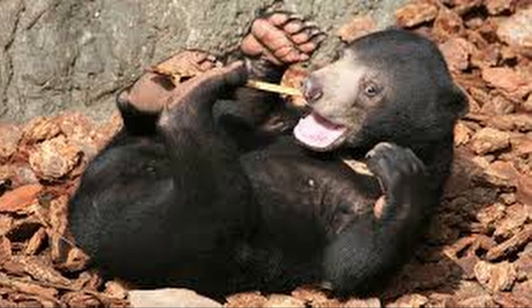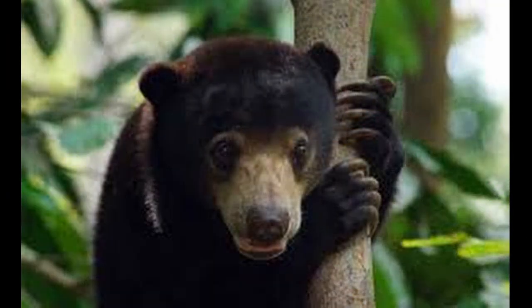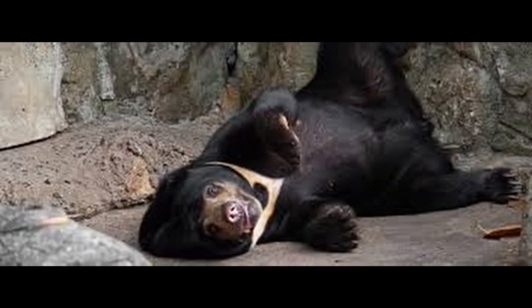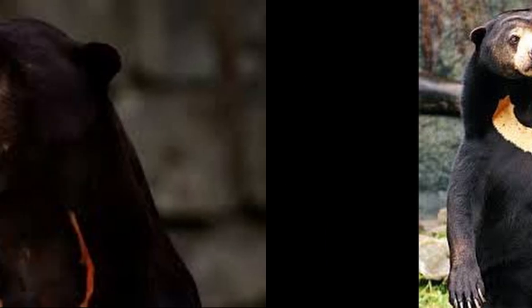The Sun Bear is a bear species occurring in tropical forest habitats of Southeast Asia. It is listed as vulnerable on the IUCN Red List. The global population is thought to have declined by more than 30% over the past three bear generations. Suitable habitat has been dramatically reduced due to large-scale deforestation throughout Southeast Asia over the past three decades. The Sun Bear is named for its characteristic cream-to-orange-colored, crescent-like chest patch, noted for its similarity to the rising sun.